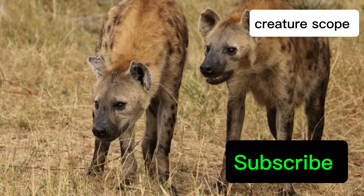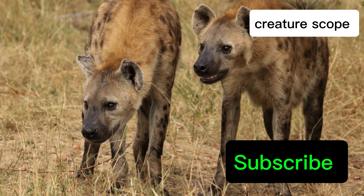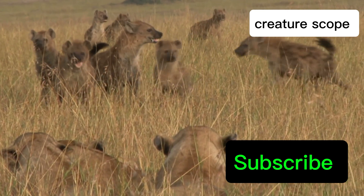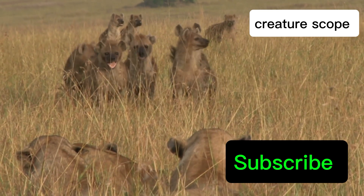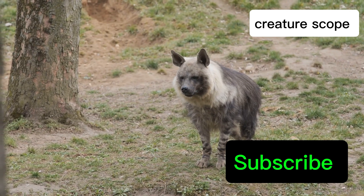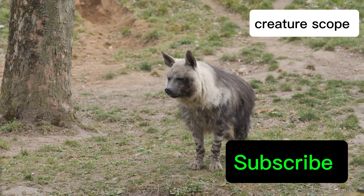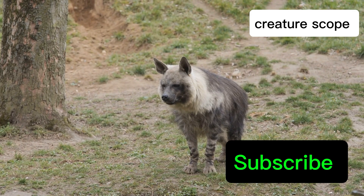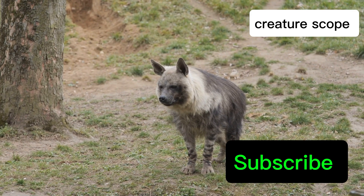The highest ranking female, the alpha female, holds the most power and influence within the clan. Her decisions dictate the movements of the group, their access to food, and ultimately their chances of survival. This matriarchal system, a stark contrast to the male-dominated societies seen in many other animal species, highlights the extraordinary evolutionary path taken by spotted hyenas.